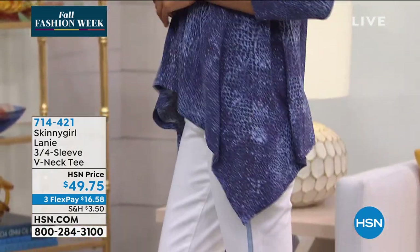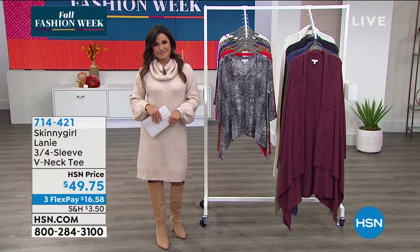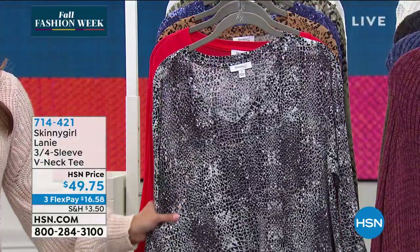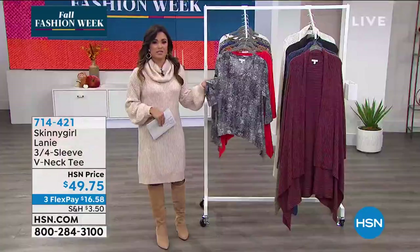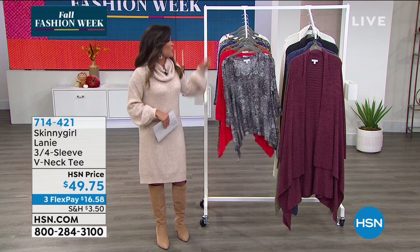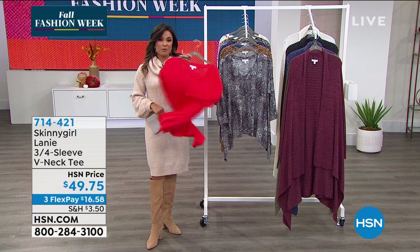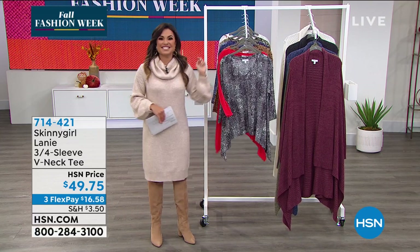Bethany continues: she keeps making these basics because what you wear matters — it affects how you feel. You'll know as soon as you put this top on. It's almost cool to the touch, the fabric is that beautiful. The red colorway is the most limited, so don't wait too long. With three flex payments, you can get it home for $16 and change. They're approaching midnight and the new Today's Special is coming up.